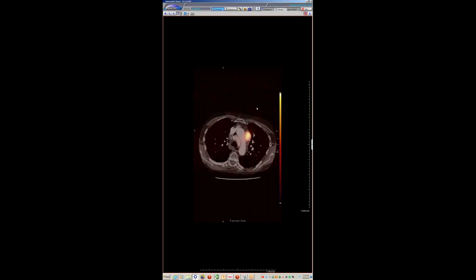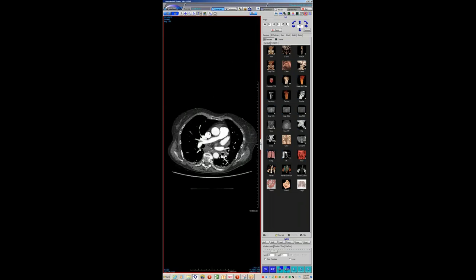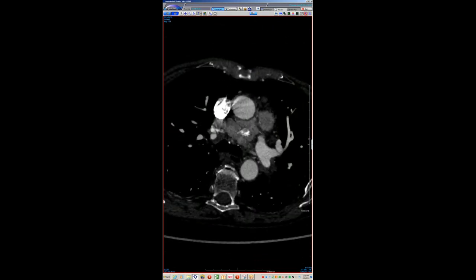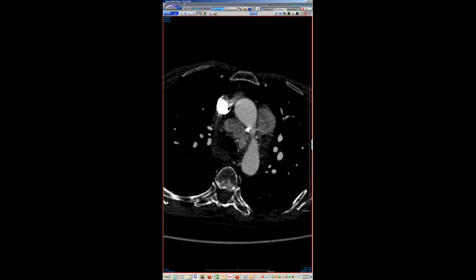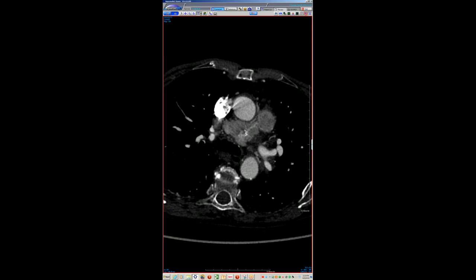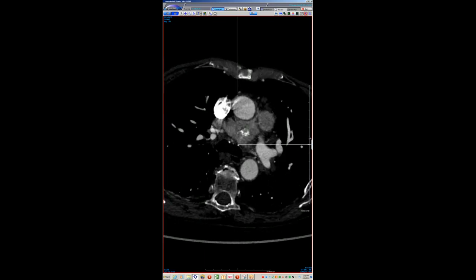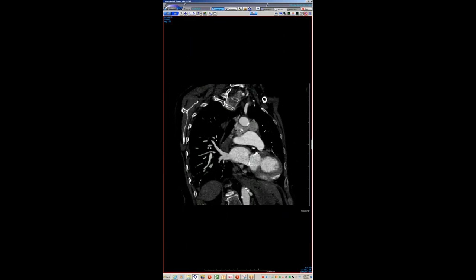Could part of it be infarcted and involuted? Given the intensity of contrast enhancement within the lesion, probably not. There are some small areas of calcification, which I have seen in paragangliomas — possibly corresponding to some dead tissue — but the majority is actively enhancing. I also don't think I've seen one extend through the AP window like this before. This is right in the pretracheal region, on top of one of the parasympathetic ganglia — not an unreasonable location.